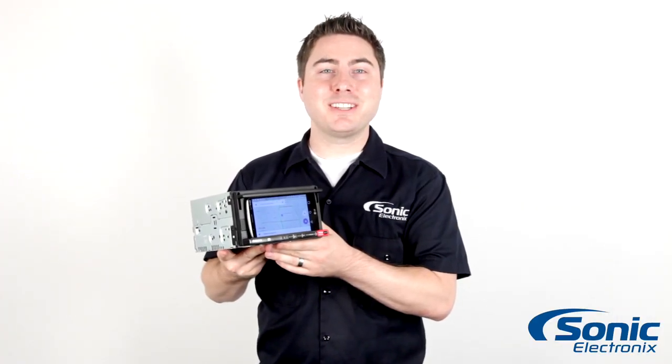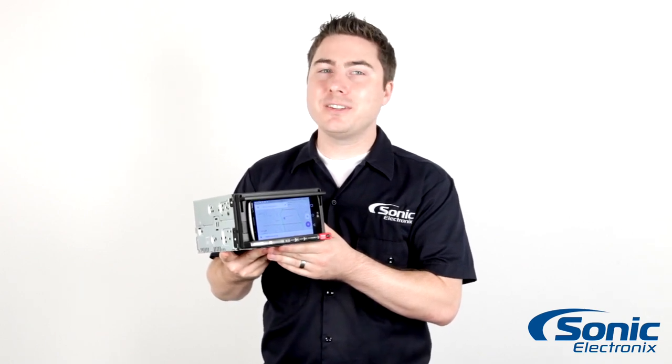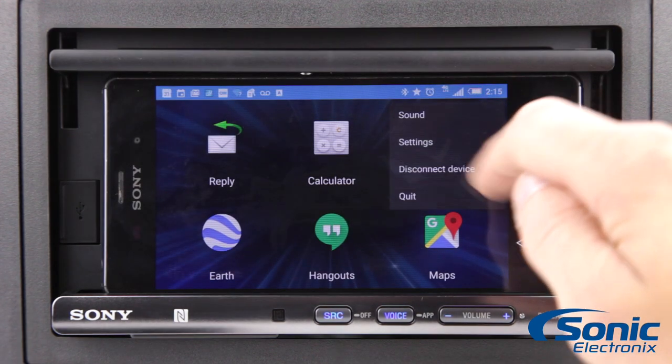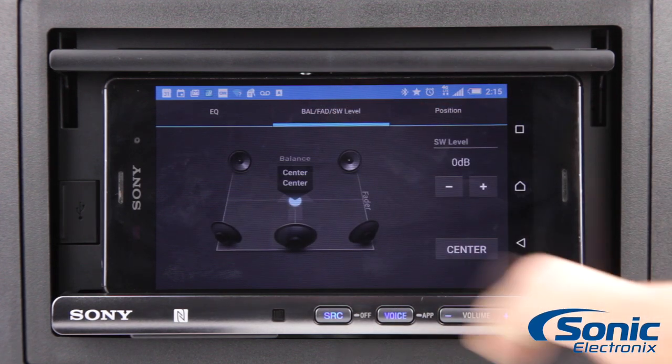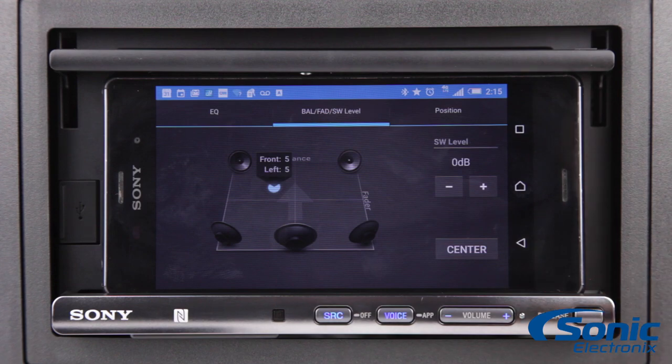Hey guys, this is Seth from Sonic Electronics here with the Sony XSP-N1BT, a really unique car stereo from Sony. The whole premise behind this double-din stereo is to use your smartphone as the display. It's designed specifically for the Sony Xperia Z1 and Z2 with a built-in charging dock, but it's really going to work with any smartphone that can fit inside the cradle.